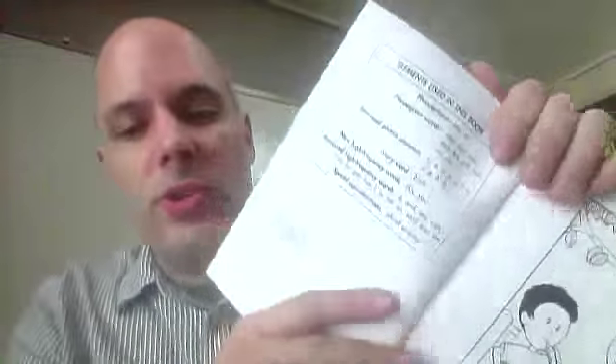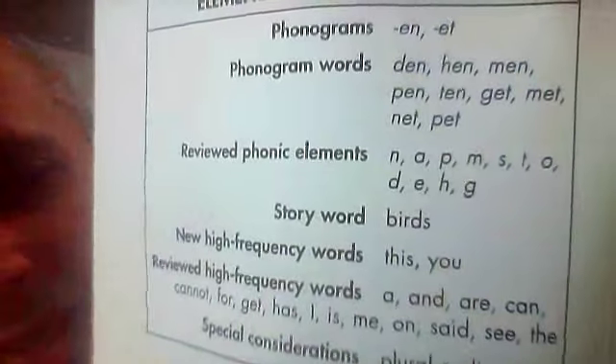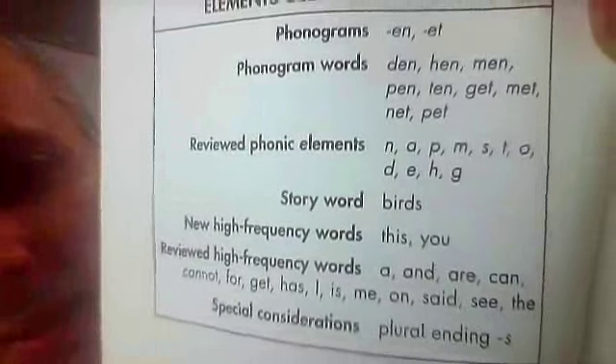Now, the sounds you're supposed to know for this one are: Den. Hen. Men. Pen.